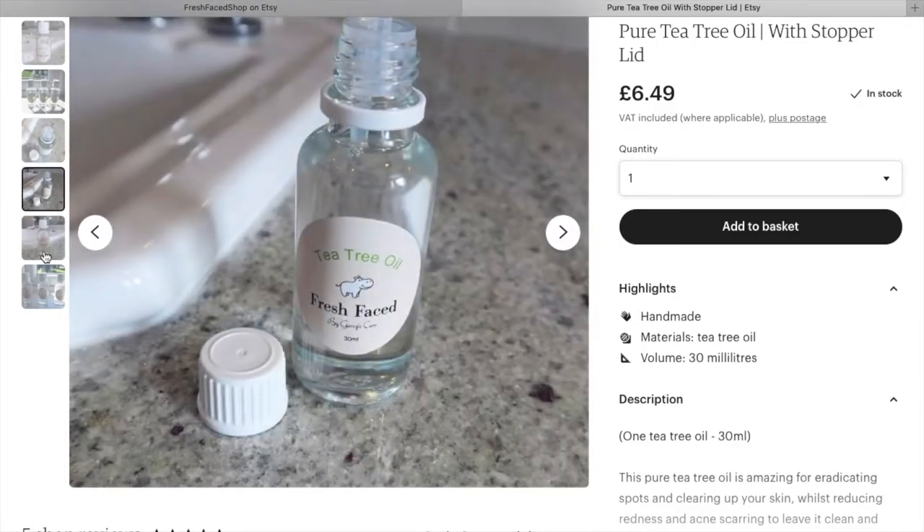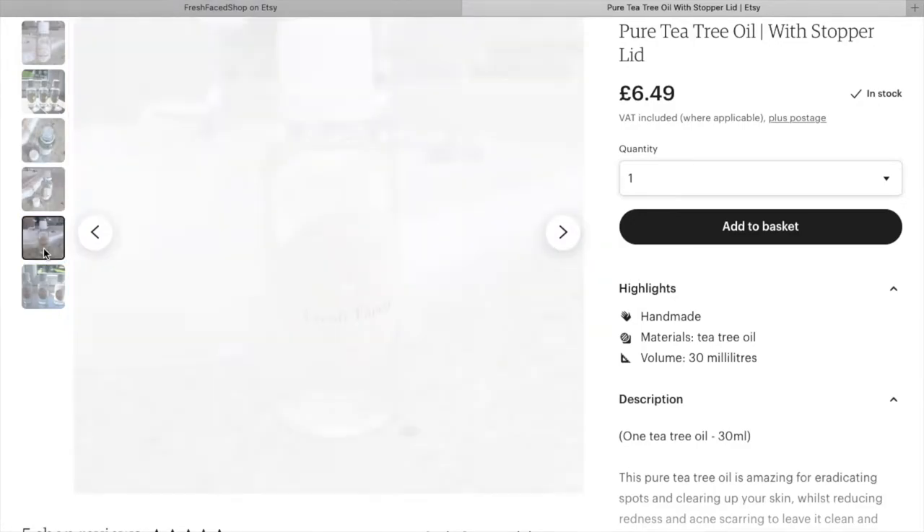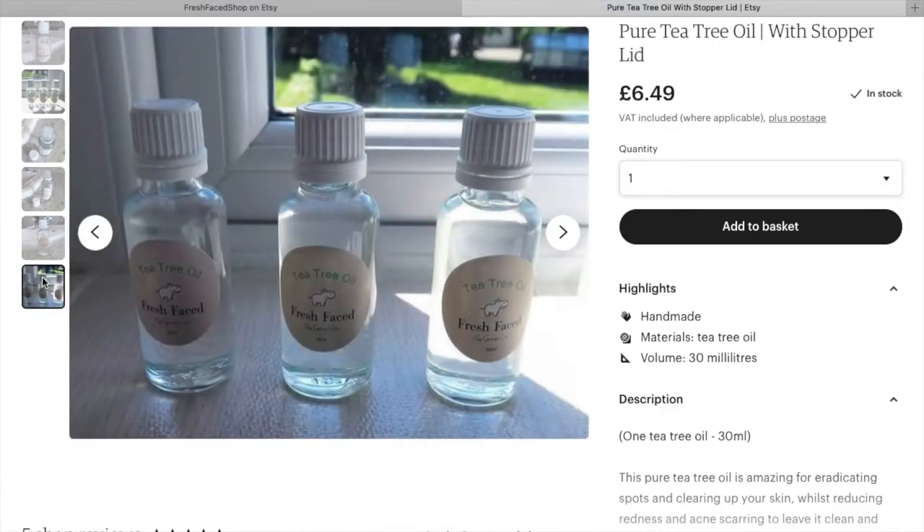This is £6.49 for 30ml, and it will last you a very long time if you're just using it for spots — just get a little cotton pad, dip it in, and apply it to individual spots. The main purpose for me is reducing spots, as it has antibacterial properties. Previously the bottles had a pipette; now there's a stopper so you tip it and little drops come out.